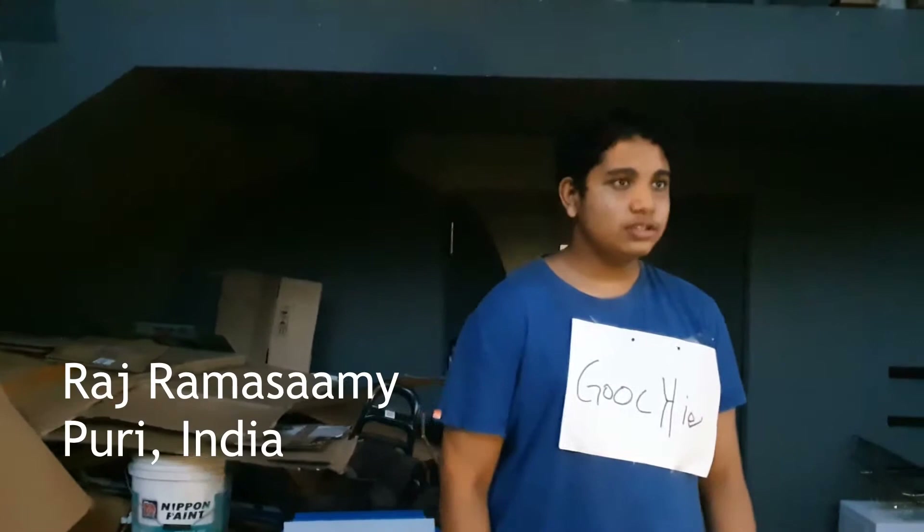Hello, I am Raj from the Puri district in India. Recently there was an earthquake near where I stayed, and my house was completely destroyed. The ceiling collapsed on itself, and I had to spend over a year's salary to repair it.